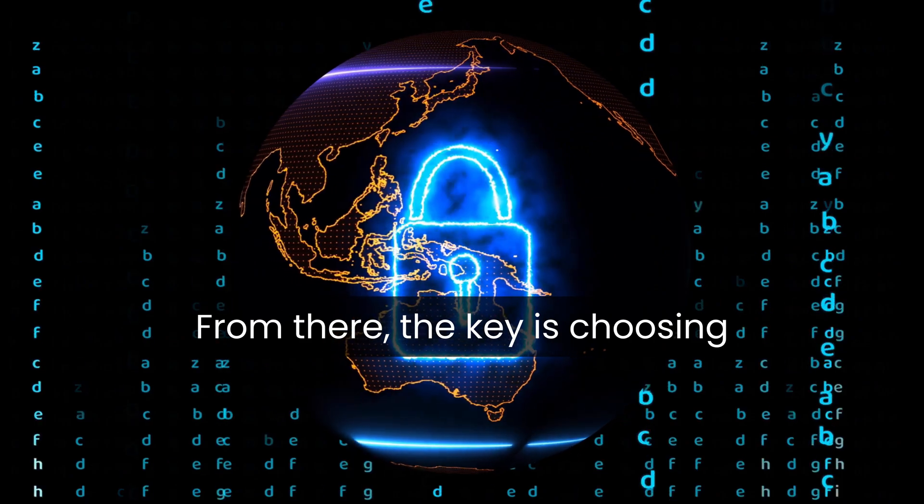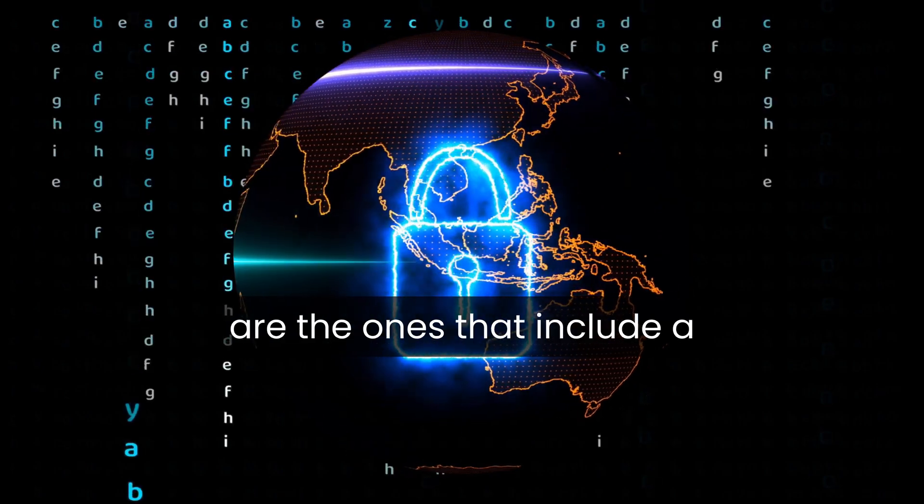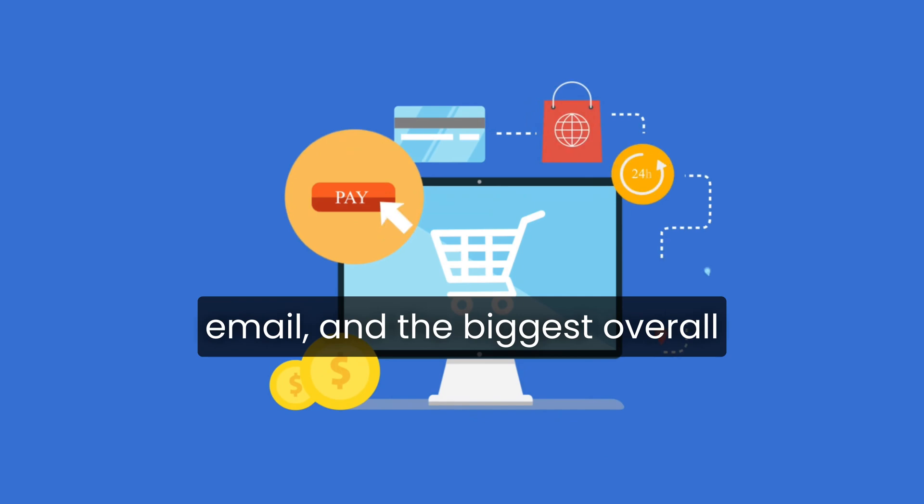From there, the key is choosing the Premium or Business web hosting plan, because those are the ones that include a free domain, professional email, and the biggest overall savings.